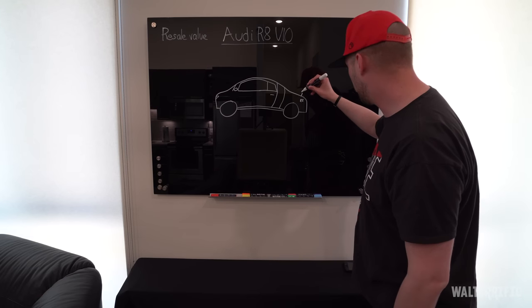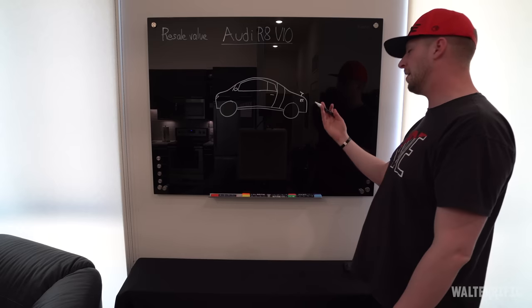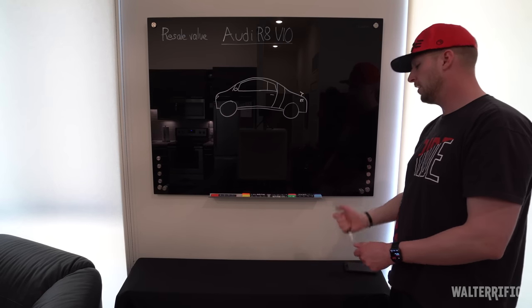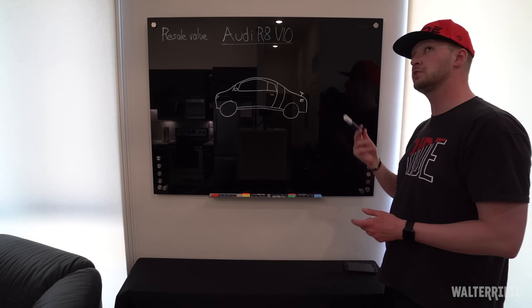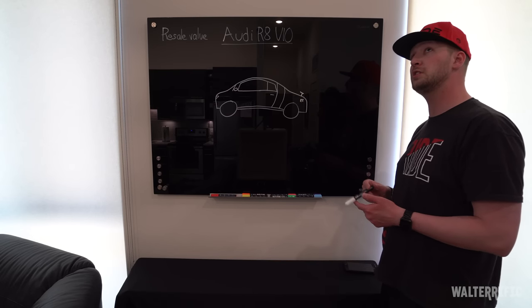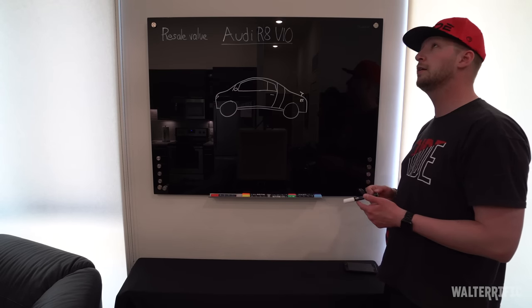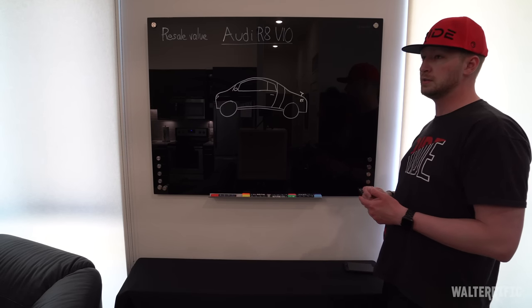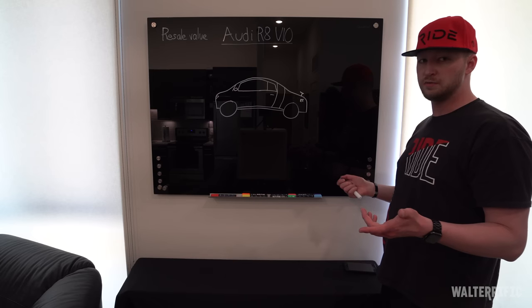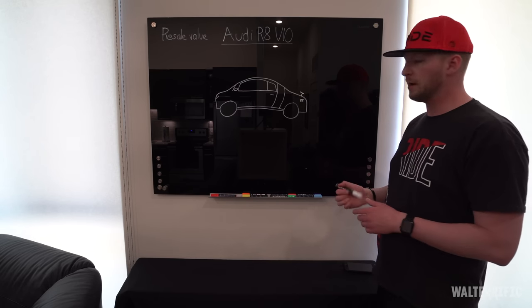I want a small carbon fiber wing — about that size — for a couple of reasons. The wing I want is the one that comes on the GT version, so it's a high GT carbon fiber style wing. And when I sell the car, I leave it on because it doesn't diminish the value — it's an actual R8 wing, not an aftermarket wing.